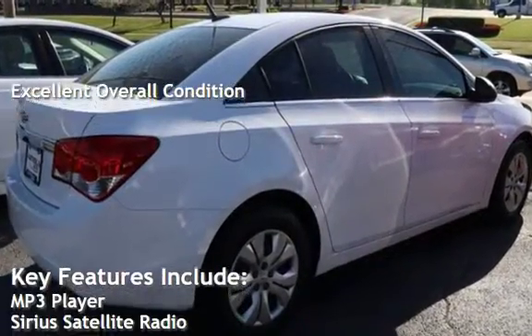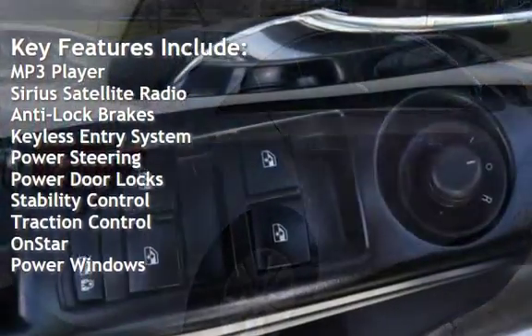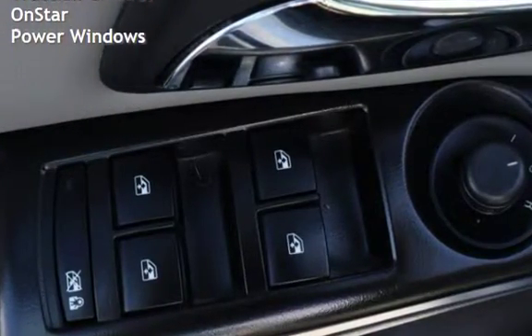Key features include: MP3 player, Sirius satellite radio, anti-lock brakes, keyless entry, power steering, power door locks, stability control, traction control, OnStar, and power windows.